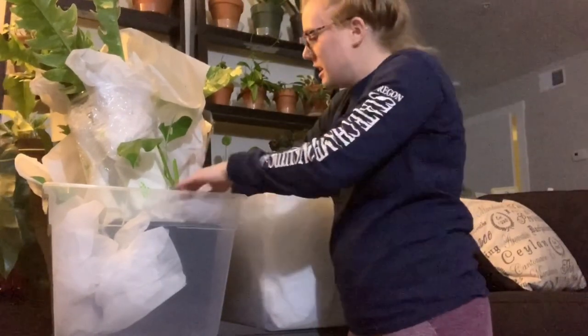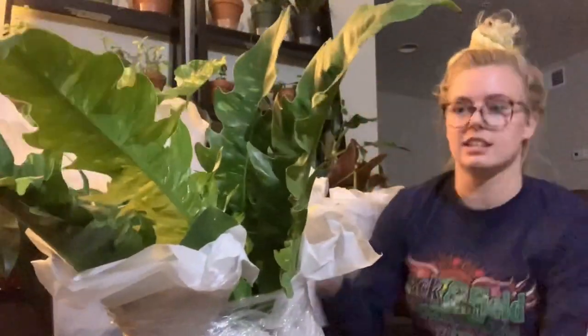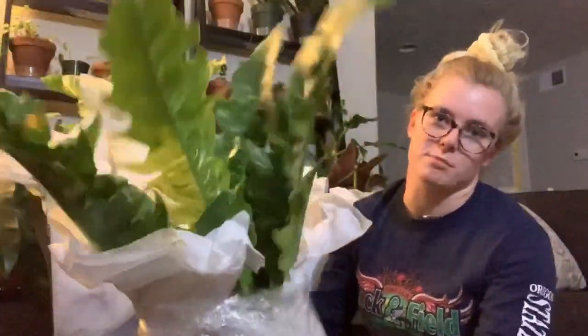Okay, so this one is easy — he's already on top. This is Monstera Lechleriana. Beautiful. What a guy. Philodendron Ring of Fire. Alright.